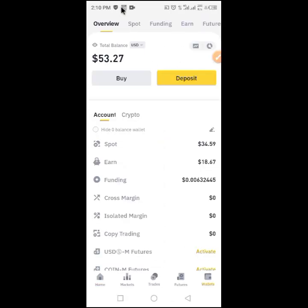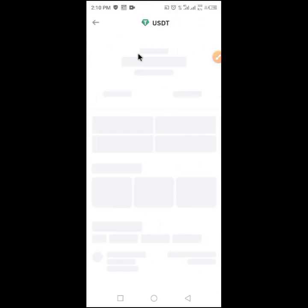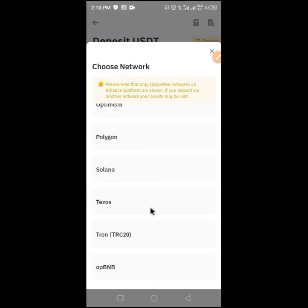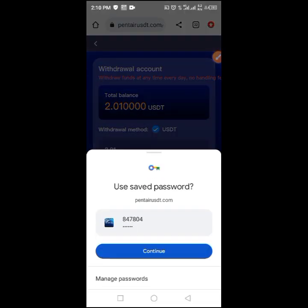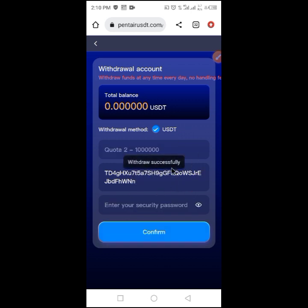In my wallet, I already have 34 dollars 60 cents. I click on deposits, scroll down, click on TRC20, click on wallet, and go back to the list. I press the wallet here, type my security password, and confirm. This will process my withdrawal. I just succeeded in withdrawing two dollars.